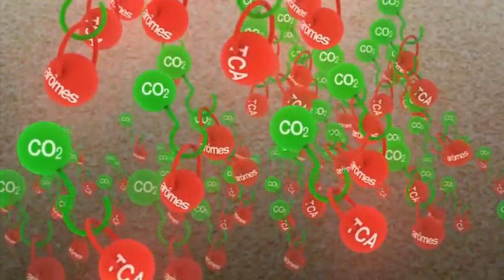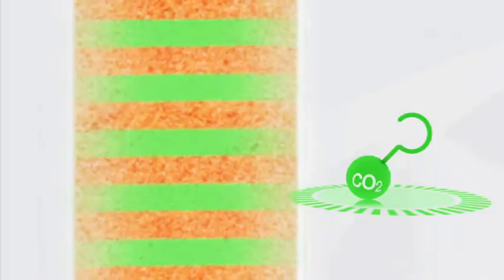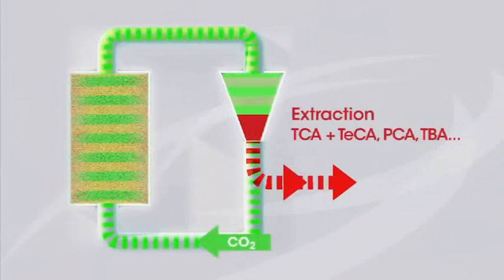This is known as the supercritical phase, and allows unwanted compounds — including TCA, the cause of cork taint — to be extracted from the cork.